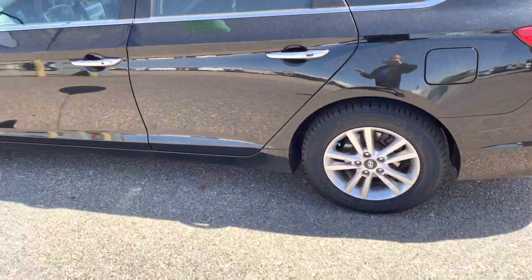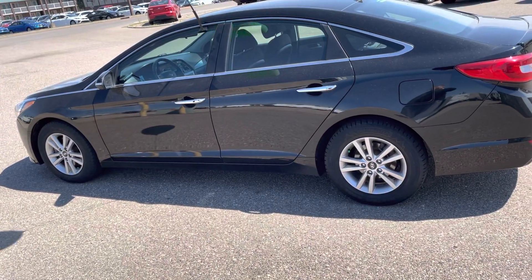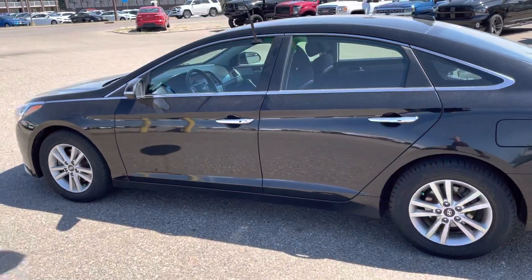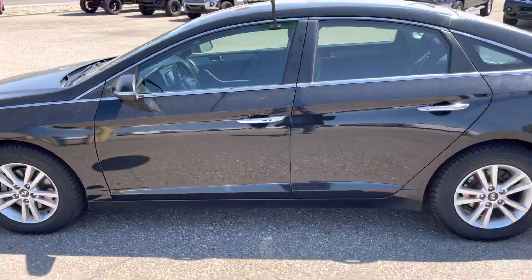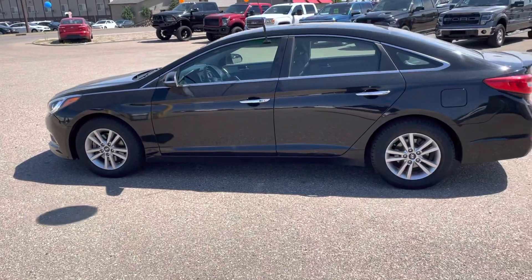So you've got heated seats, heated steering wheel, sunroof, and your 2.4 liter 4-cylinder fuel-efficient engine. Again, this is a 2017 Hyundai Sonata and the trim level is called GLS. So if this is something you think you could get into, come down, come see me, and let me help you get into it today.